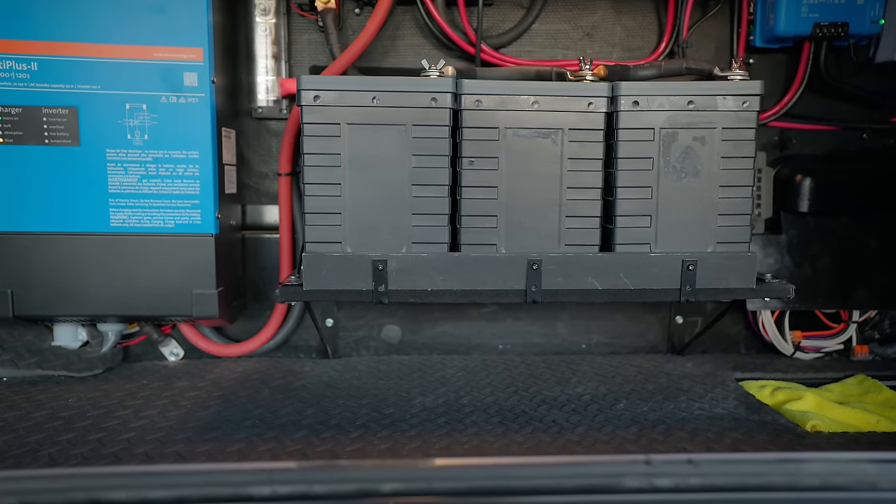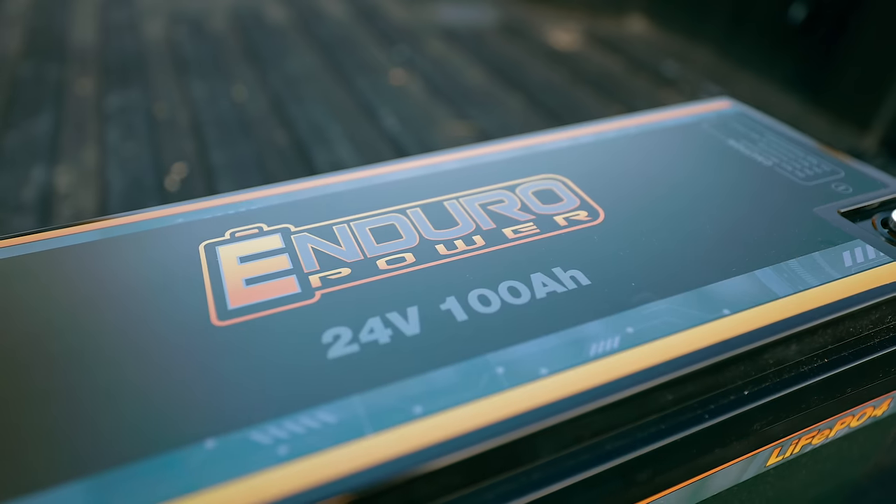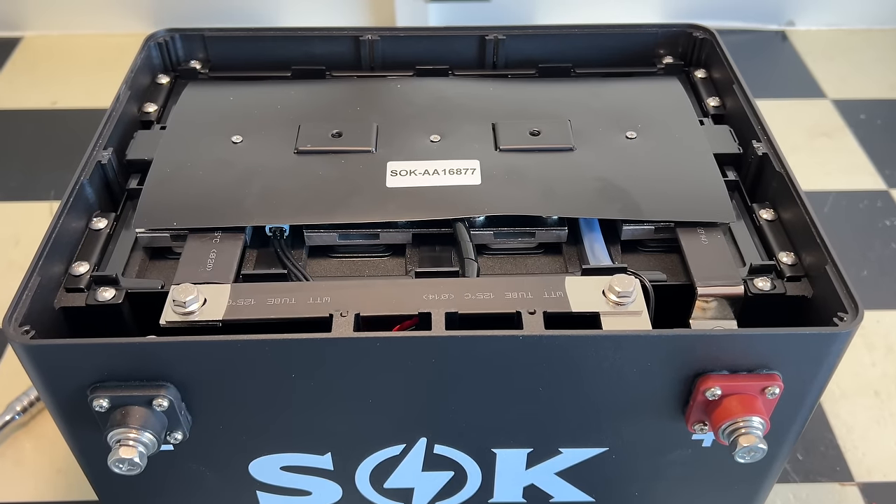There are some definite new trends for batteries inside of the RV. Ever since the rise of lithium for RVing, there's been a lot of technology, a lot of price changes, and some new things that are happening. So let's look at what's changing and what the trends are moving towards in the future.